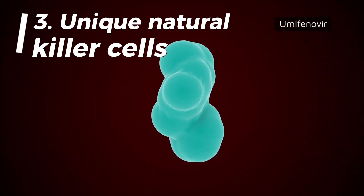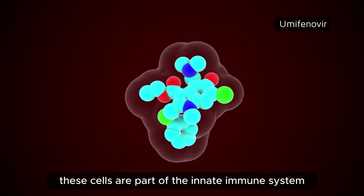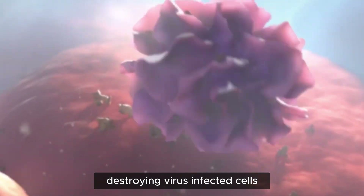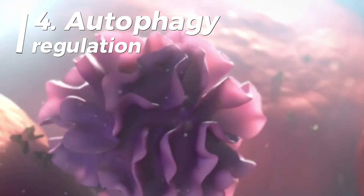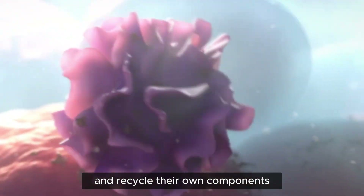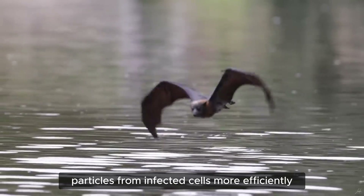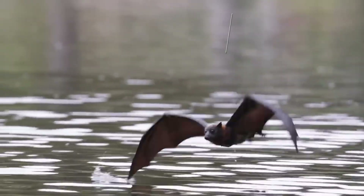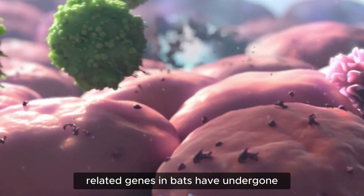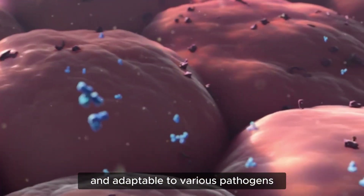Third, unique natural killer cells — bats possess a higher proportion of natural killer cells compared to other mammals. These cells are part of the innate immune system and play a crucial role in identifying and destroying virus-infected cells. Fourth, autophagy regulation — bats have improved autophagy mechanisms, the process by which cells break down and recycle their own components, helping to clear viral particles from infected cells more efficiently. Fifth, accelerated evolution of immune genes — many immune-related genes in bats have undergone accelerated evolution, potentially making their immune responses more robust and adaptable to various pathogens.